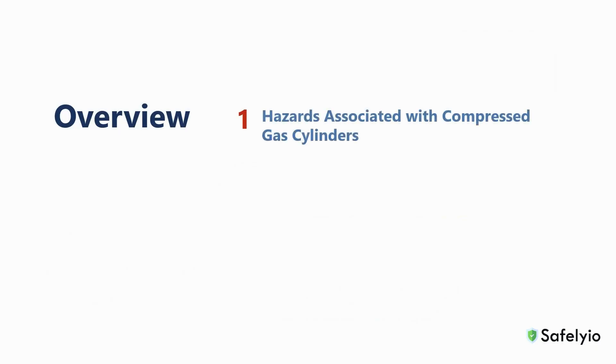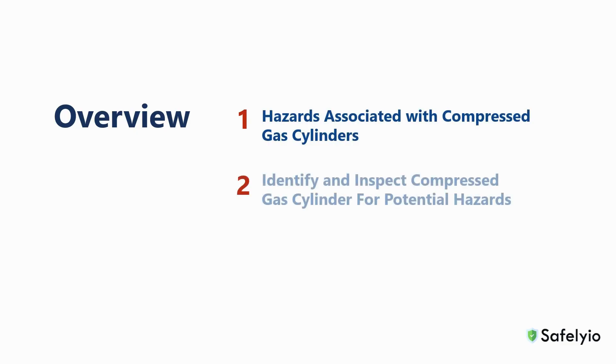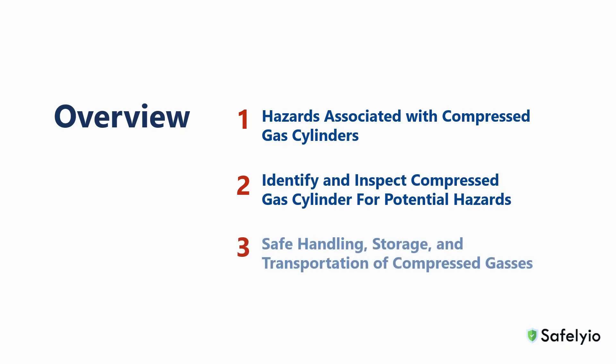In this training we will review some of the hazards associated with compressed gas cylinders, review how to identify and inspect cylinders for damage and potential hazards, and review how to safely handle, store, and transport compressed gases.